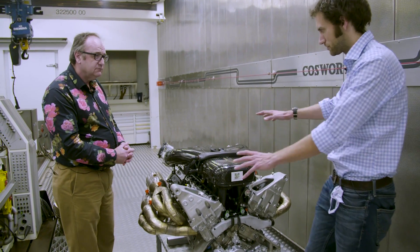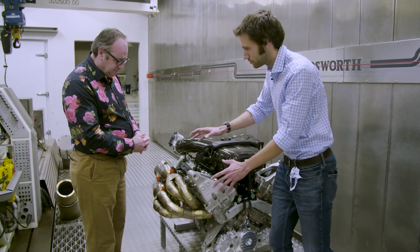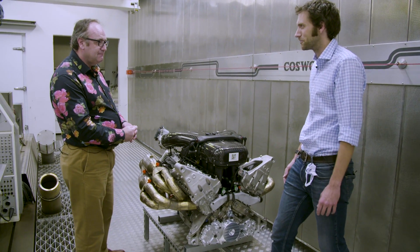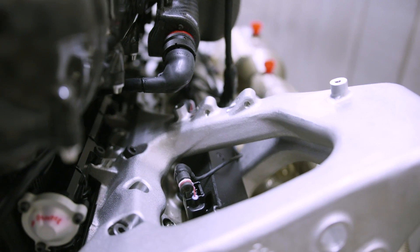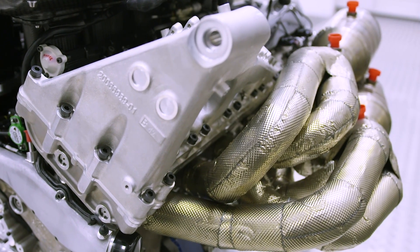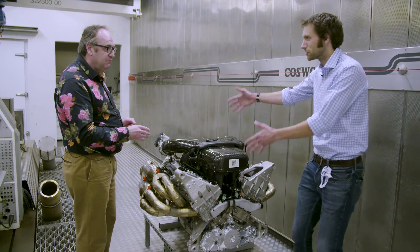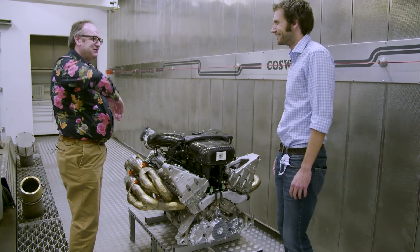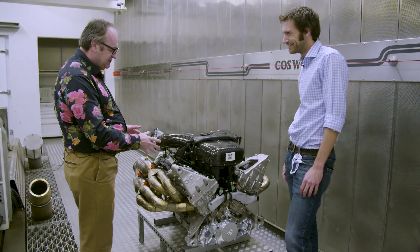The engine is actually possibly the most complicated part of the whole car, because it's unique in being the only road car in the world with a fully structural engine — a Formula One concept. By fully structural, it means that if you took the engine out, the rear of the car and the front wouldn't be connected. There's nothing joining the front and rear if you take the engine out — it just flops down on the road.